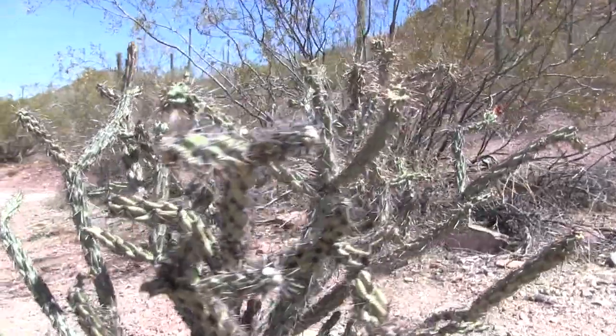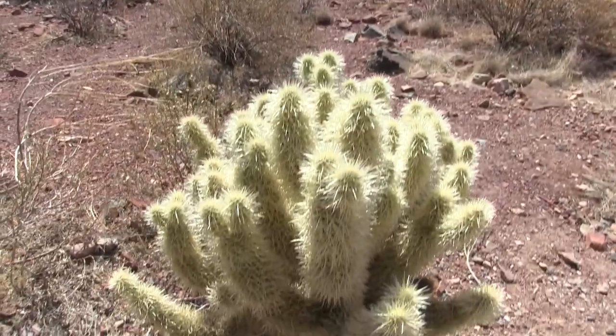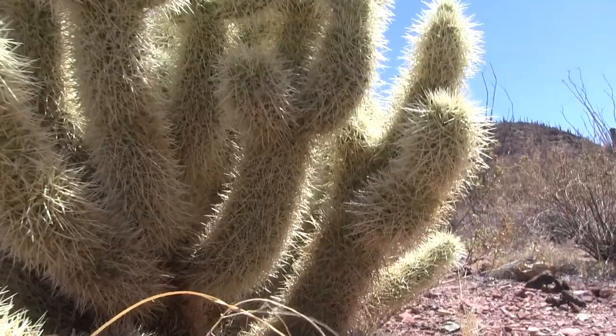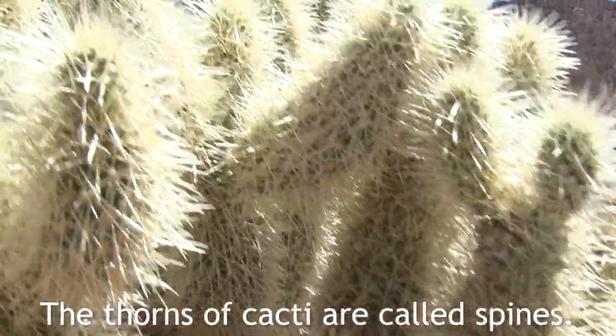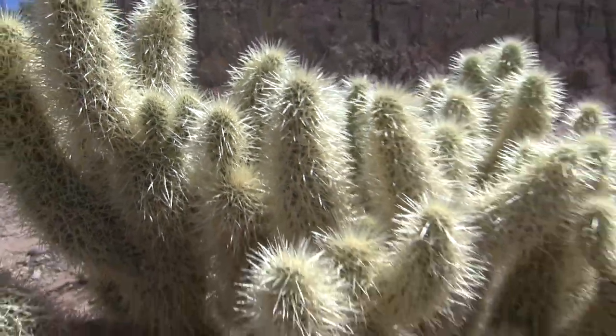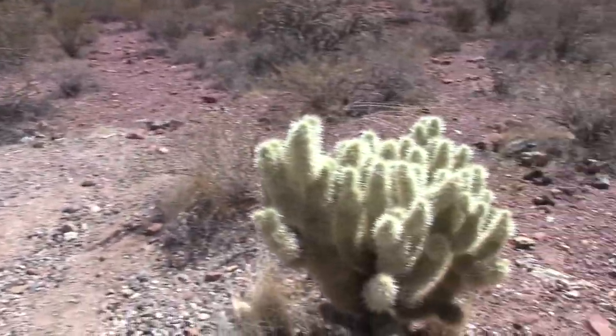Remember the jumping cactus or cholla I showed you earlier? This is your average, ordinary, run-of-the-mill cholla. But there are also other breeds of cholla. Growing like seven feet away from that one is a teddy bear cholla. Oh my gosh - there are literally millions and bajillions of spines on this crazy teddy bear cholla. And it's growing right next to the other ordinary cholla.